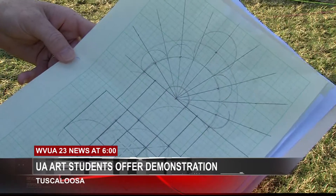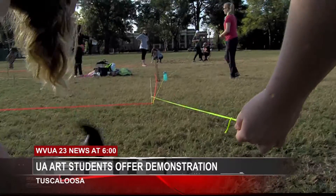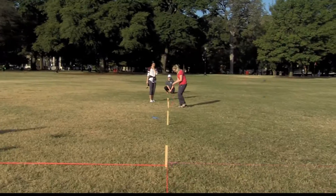Simple tools such as mallets, stakes, strings, and mason squares were used to lay down a scale model of the cathedral's plans.